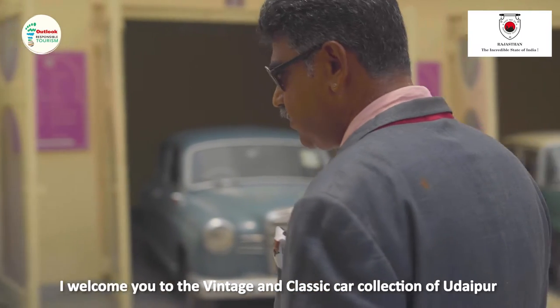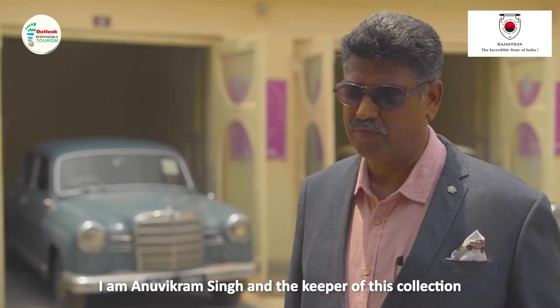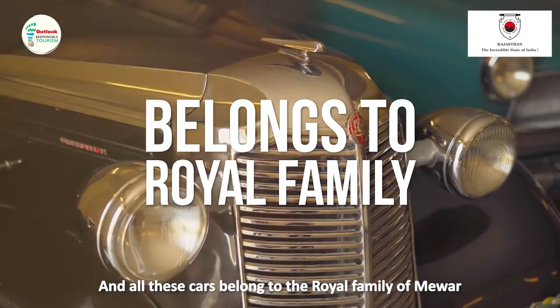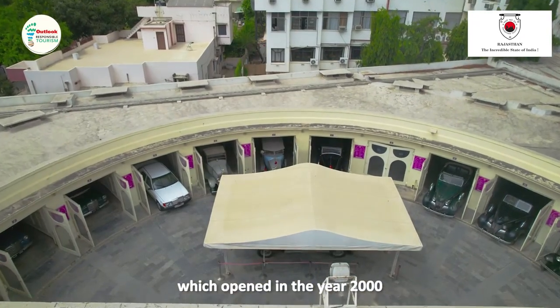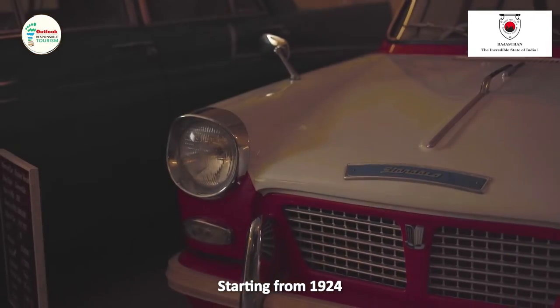Welcome to the vintage and classic car collection of Udaipur. I'm Anu Vikram Singh, the keeper of this collection. All these cars belong to the royal family of Mewad. This is India's first car museum — it was opened in 2000, and in all we have 23 cars here, starting from 1924.